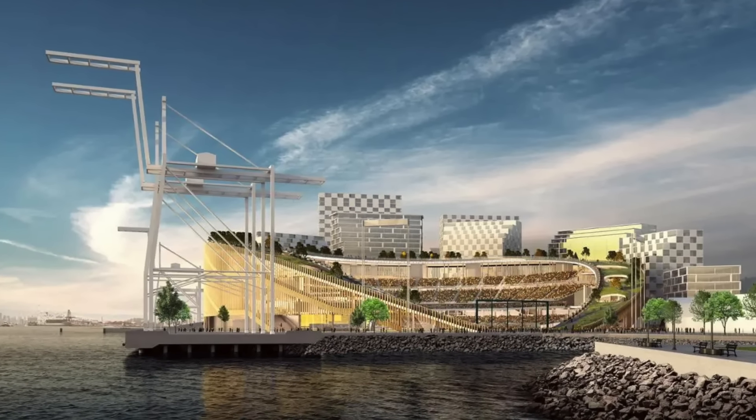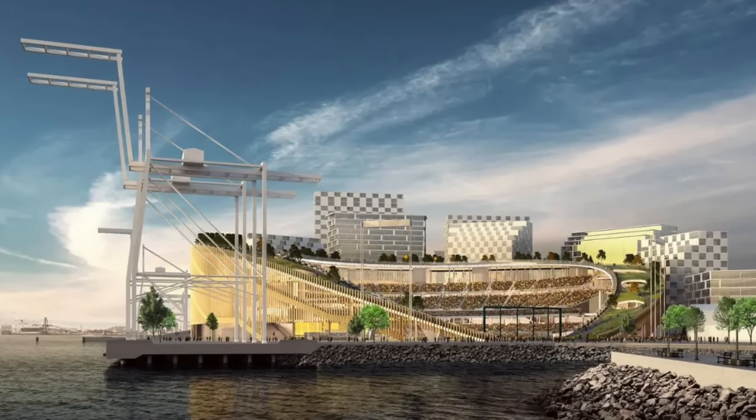Ladies and gentlemen, welcome into 14 MLB stadiums that I wish got built.